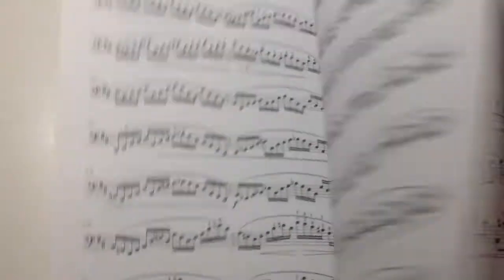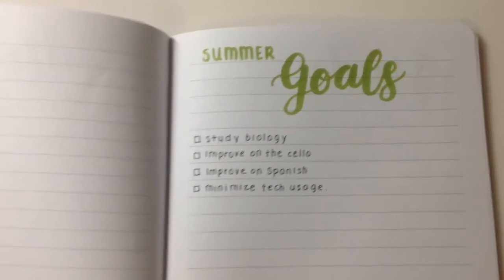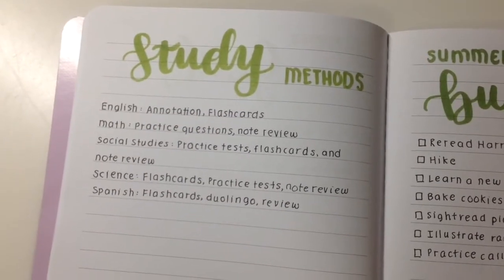The next thing is to pick up an instrument. I'm not saying you have to do private lessons, but just something to keep your mind engaged and get some variety in your summer.